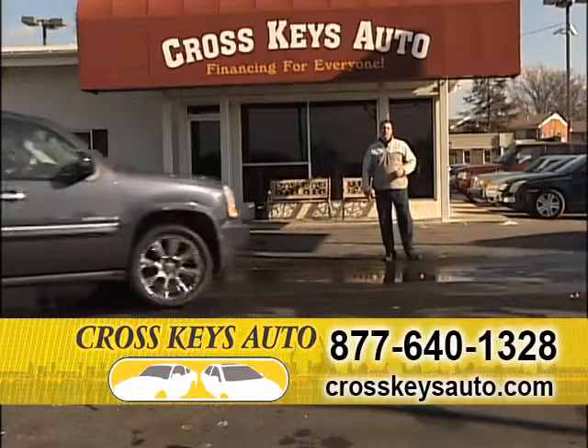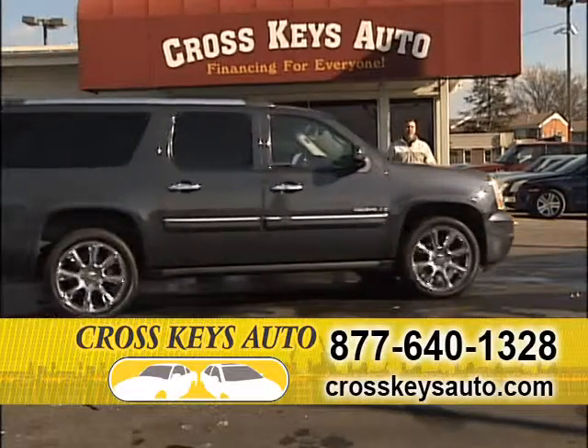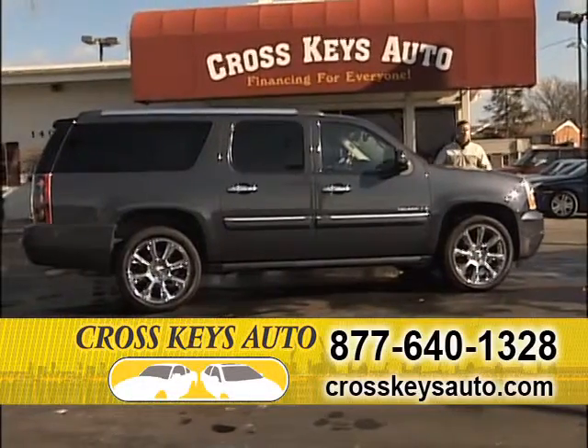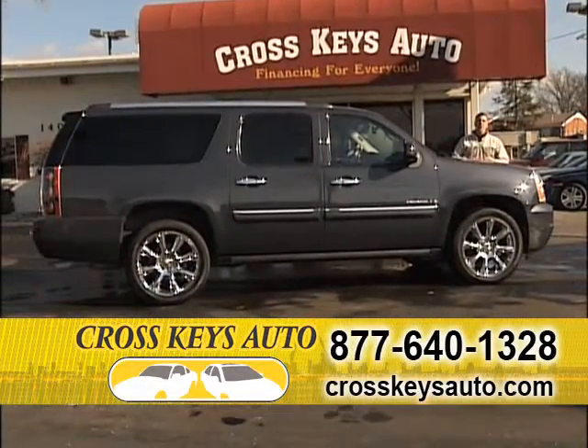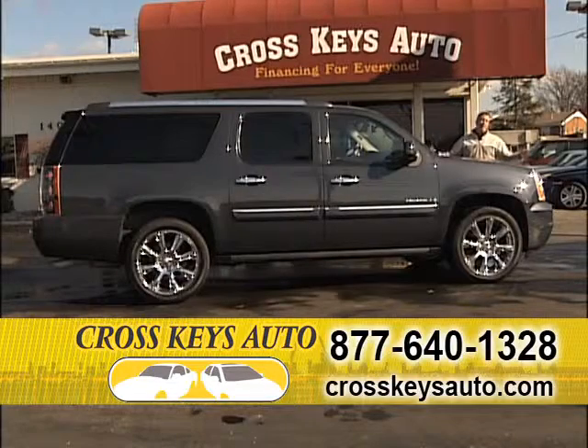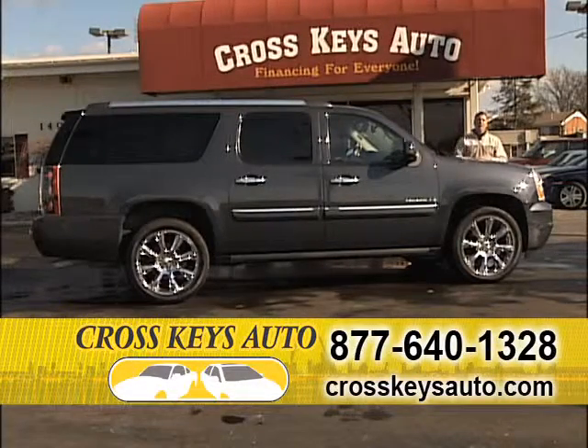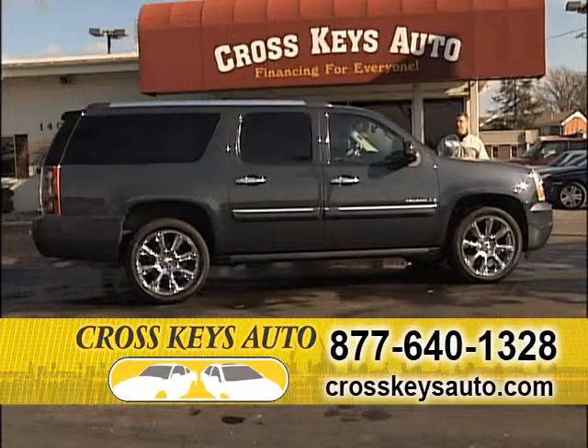We also buy vehicles at Crosskeys Auto Sales. If you're not in the market to purchase a vehicle and you're looking just to sell, bring it in and we pay cash. Whether you're looking to sell your car, truck, motorcycle — we even buy RVs. Come in and ask for James or Brian, bring your title and we pay cash. It's a very easy process.